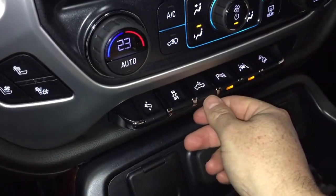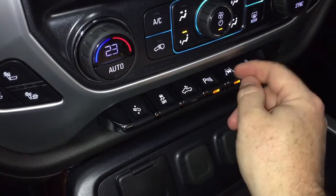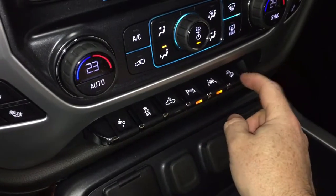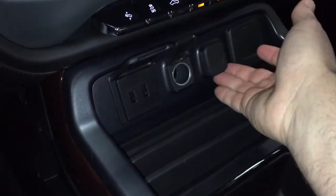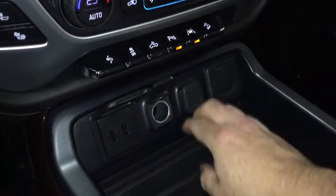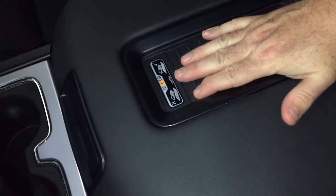Traction control. Cargo lamps in the back of the truck. Parking sensor on and off. You've got the lane keep system here as well, so it's going to give you an alert if you start to drift. And you have your hill descent control. Plenty of connectivity here — two USB ports, two 12-volt and a three-prong power outlet. Lots of opportunities to plug in. Storage space, a pair of cup holders, and that wireless charging dock in the armrest.